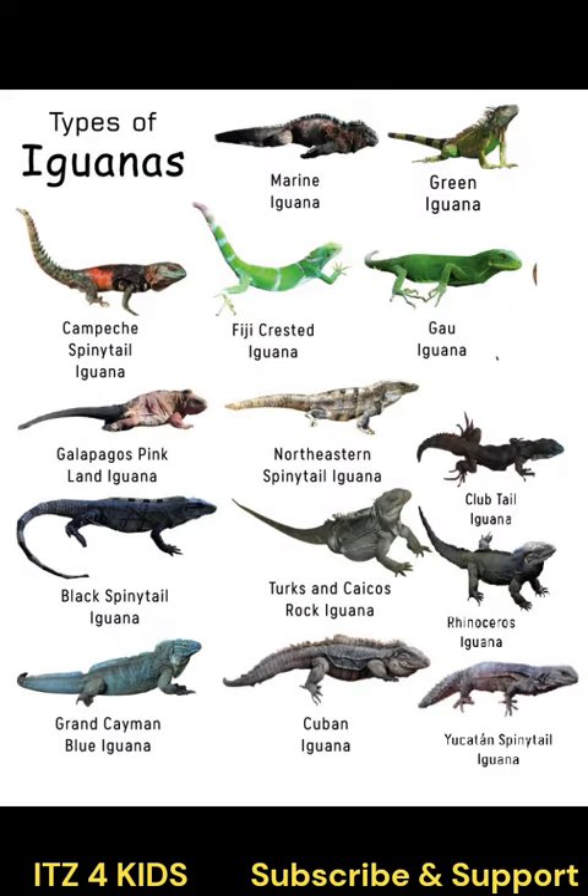Do you know? Iguanas are a type of lizard found in the Americas. They come in many different sizes and colors, from small green iguanas to large black spiny-tailed iguanas.